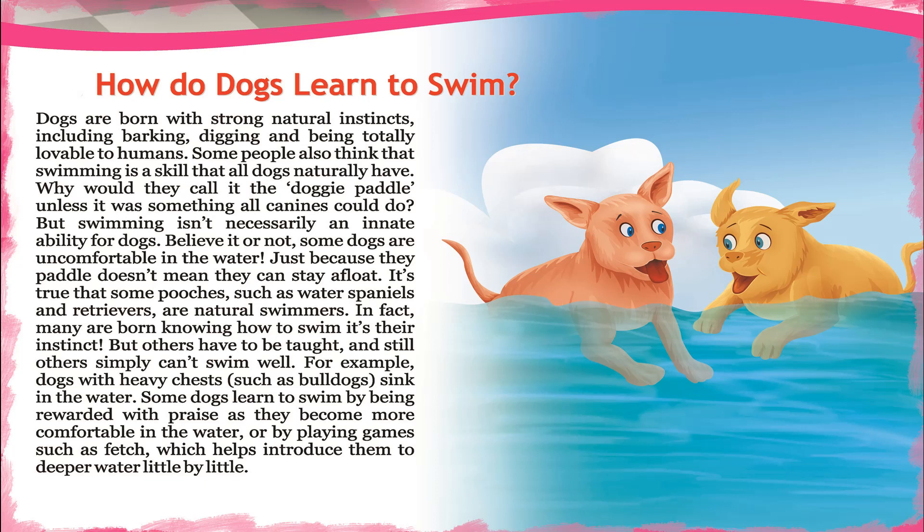But swimming isn't necessarily an innate ability for dogs. Believe it or not, some dogs are uncomfortable in the water, and just because they paddle doesn't mean they can stay afloat. It's true that some pooches such as water spaniels and retrievers are natural swimmers — many are born knowing how to swim; it's their instinct.